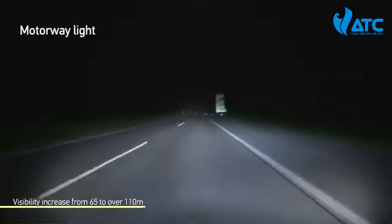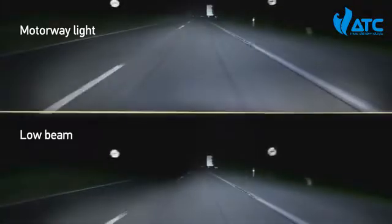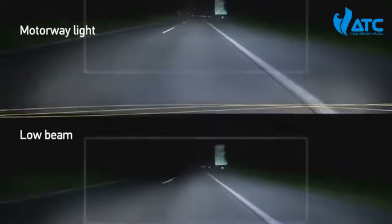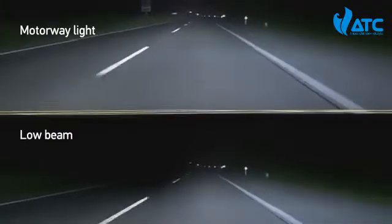When driving on the motorway, a high visibility is necessary due to the higher speeds. This leads to less fatigue and stress with higher driving comfort. The driver also has an optimal visibility in rain, fog and snow, thus resulting in reduced stress during night-time driving.